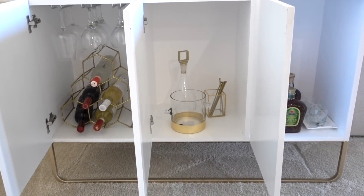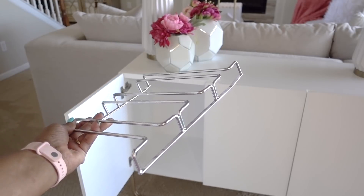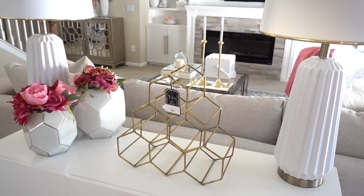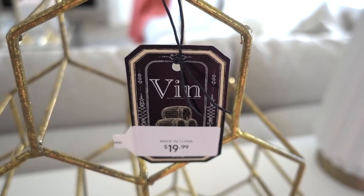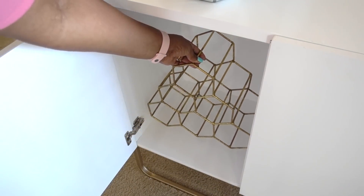I created a his and her side. On her side, I installed an under-cabinet stemware rack — it's designed to fit and hang under cabinets. I needed something to store my wine, and I got lucky with this piece for only $19.99. This wine rack holds up to six bottles of wine and fits perfectly inside the cabinet.